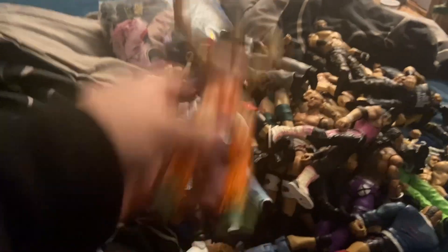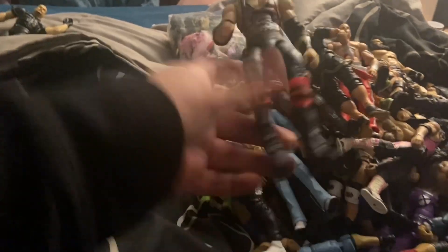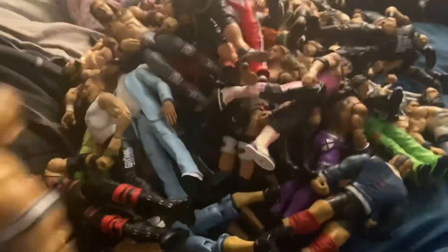Mr. Brody Lee. Here's the custom I was talking about — the General Manager custom — AJ Styles head on a Seth Rollins body, comes with interchangeable hands too. Rob Gronkowski, another Samoa Joe, the Ultimate Warrior, Triple H, Shawn Michaels, Edge, Ortiz, and Kane — really nice Kane.